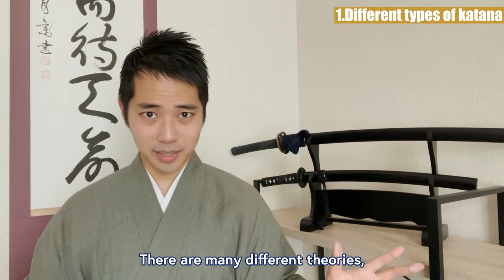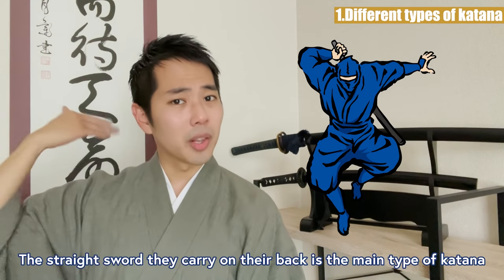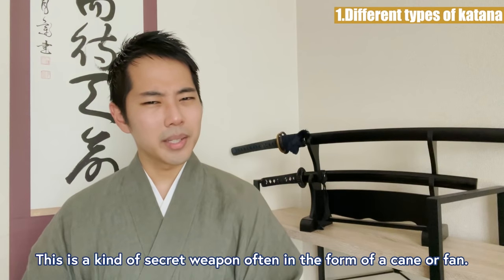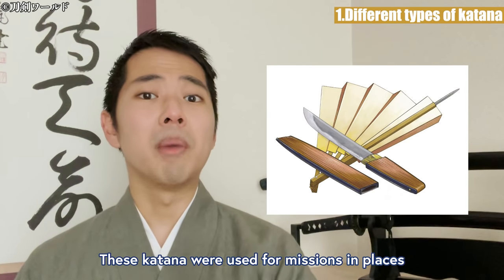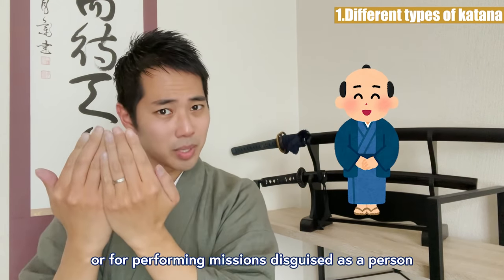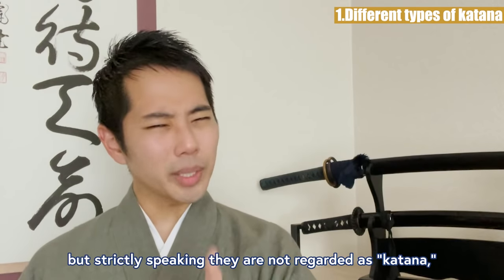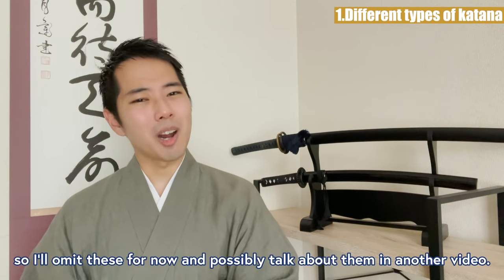There are many different theories, but the ninja are said to have used different types of katana too. The straight sword they would carry on their back is surely the main type most people would imagine a ninja using. However, they also used something called a shikomi-gatana — a kind of secret weapon, often in the form of a cane or fan. These were used for missions in places where Japanese swords cannot be brought in, or for performing missions disguised as a person who doesn't carry swords daily. The ninja used other weapons too, like shuriken, kunai, and kusari-gama, but strictly speaking they are not regarded as katana, so I'll omit these for now.